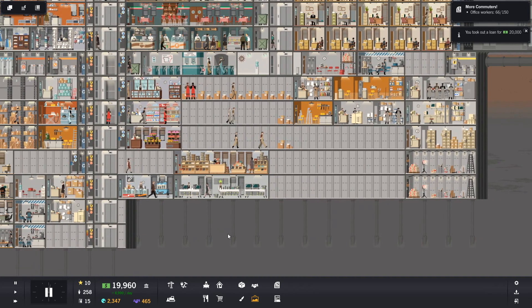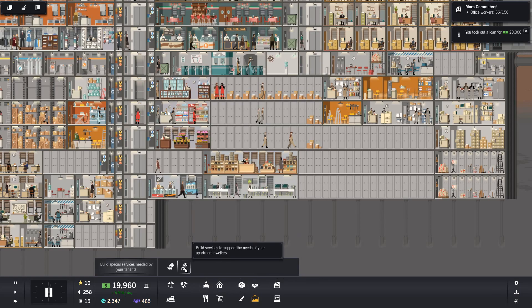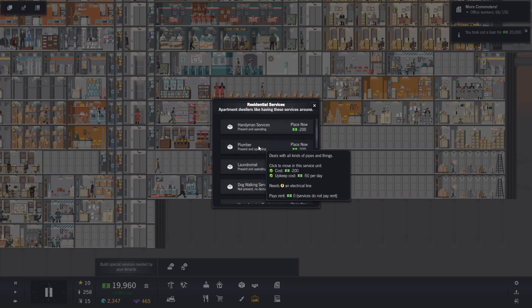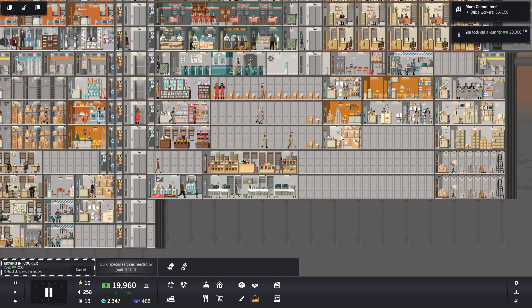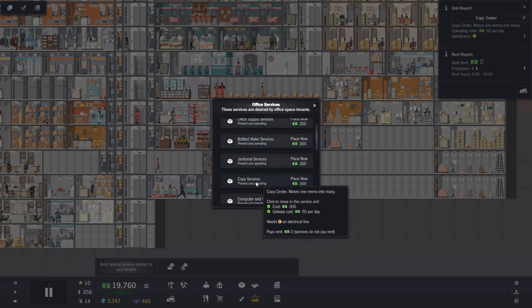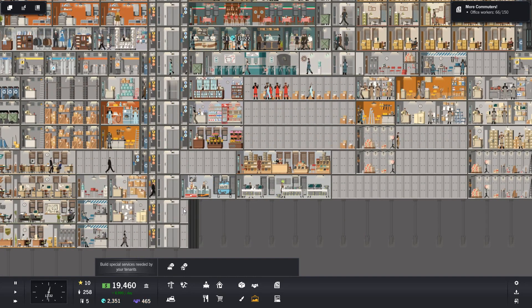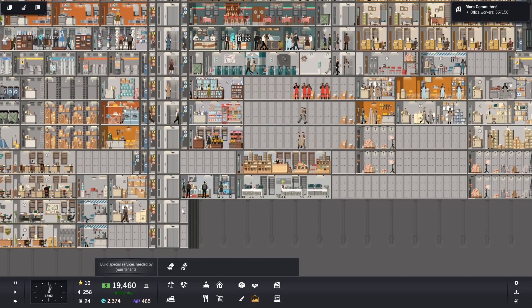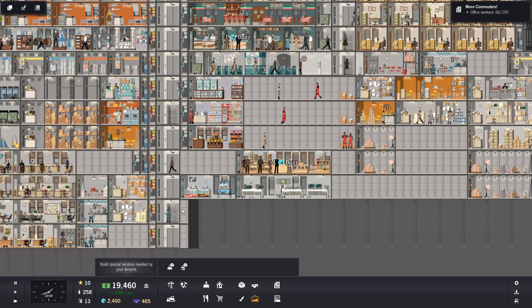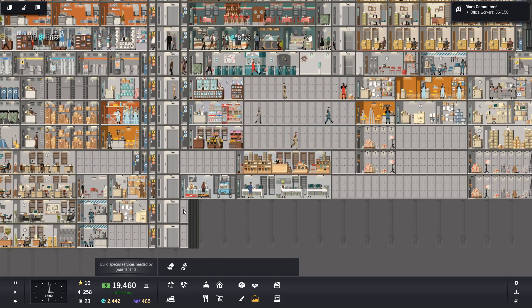So we've got a courier - we actually need a new courier. Courier services. What's this one over here? Copy center - yeah, I know. I moved these pretty recently, and they're moving again folks. But it'll be fine - it'll be fine, honest.